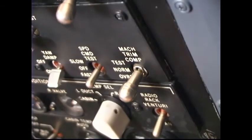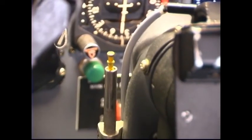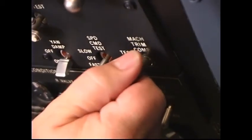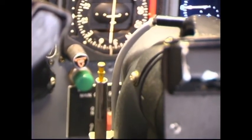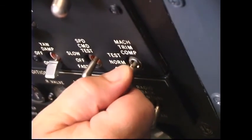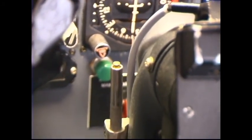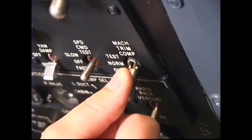Item 19: Mach Trim. Mach Trim Comp Switch — Hold to test. Observe that the Mach Trim Indicator extends fully, approximately two bands, and that the control columns move aft. Mach Trim Comp Switch — Release to norm. The Mach Trim in-op enunciator should illuminate. The Mach Trim Indicator may remain extended or retract to approximately the first band. Mach Trim Comp Switch — Override. Observe that the Mach Trim Indicator retracts fully and control columns move forward. The Mach Trim in-op enunciator should extinguish. Mach Trim Comp Switch — Norm.